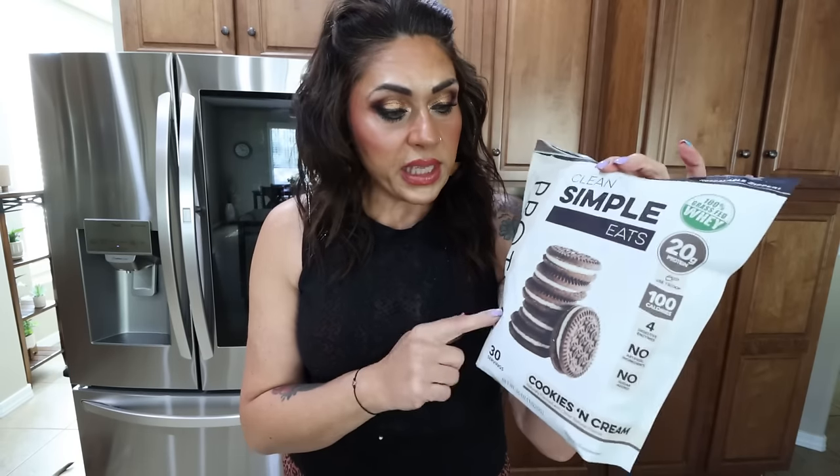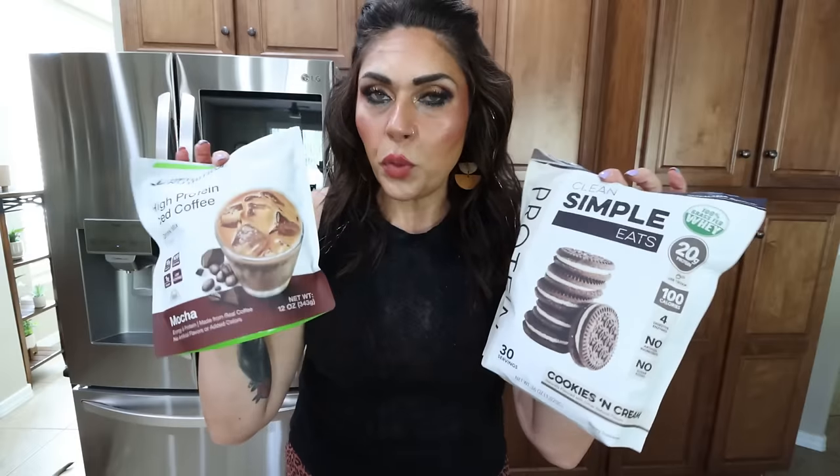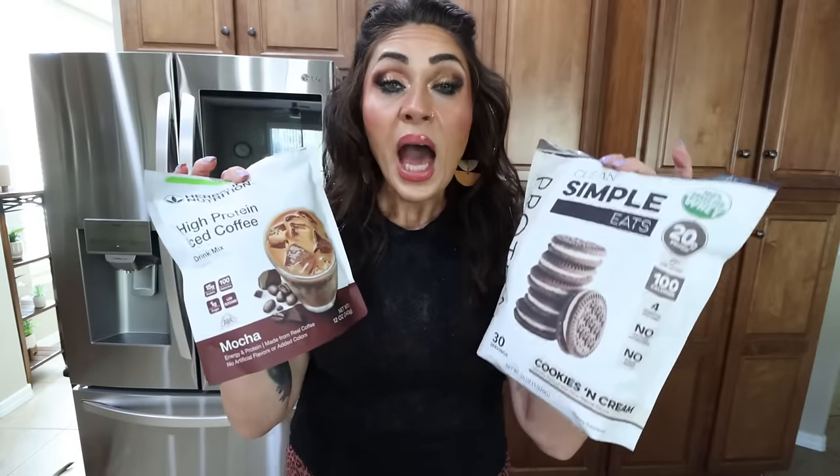I'm going to add two scoops of my Herbalife high protein iced coffee in the mocha flavor — that's 100 calories but 15 grams of protein — and this is what helps give it that Frappuccino vibe. Then I'm doing one scoop of Clean Simple Eats cookies and cream. I really like these two paired together; it's very chocolatey and very yummy. The cookies and cream actually has little bits of cookies, so it's also great mixed in yogurt for the crunchiness. Then I add some ice cubes and blend it up. I have discounts for Clean Simple Eats, Herbalife, and Draga — I'll link all of it down below.